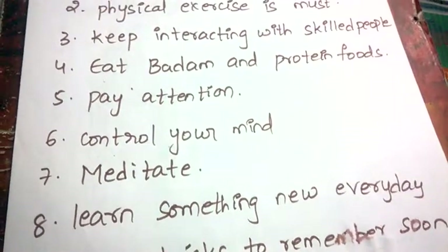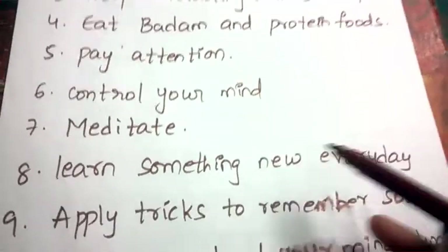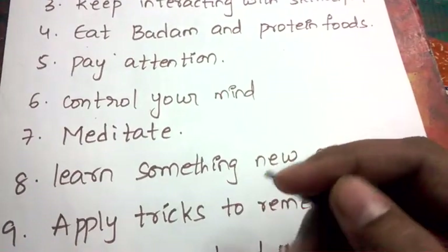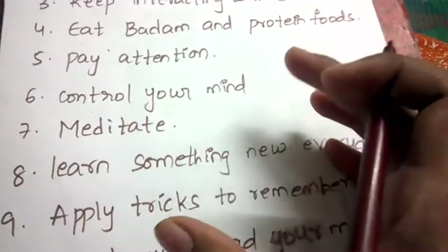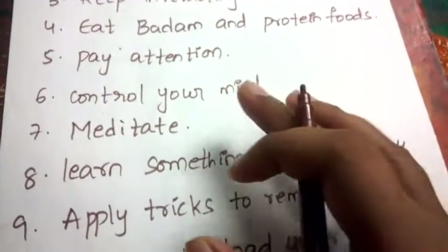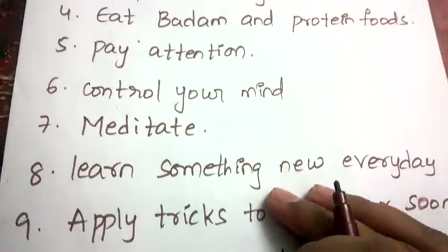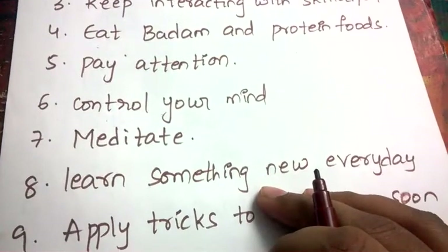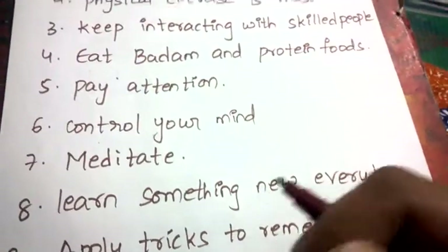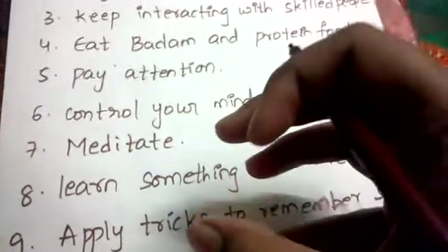Next, learn something new every day. It doesn't have to be related to studies or education — you can learn any new thing of your interest every day. That will also improve your memory power, because when you allocate your memory to new things daily, it will automatically start expanding.